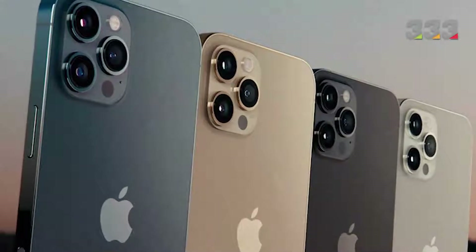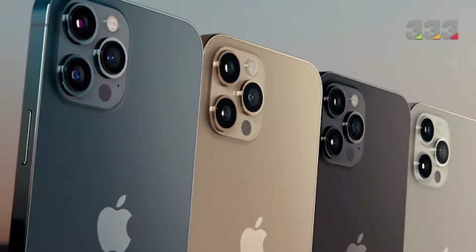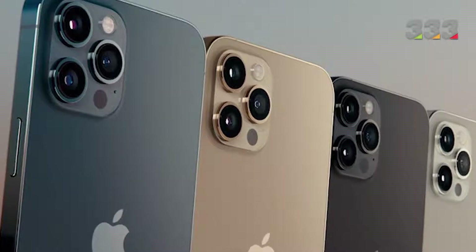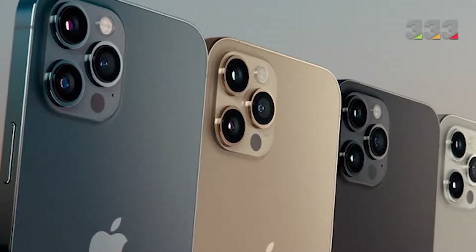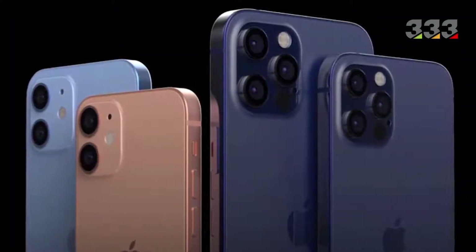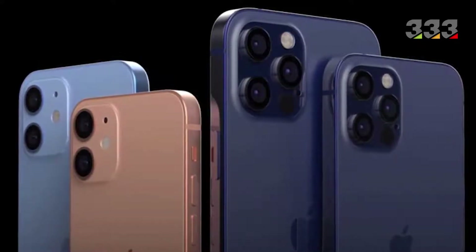The body of the two Pro models is made of glass and the frame around them is also made of stainless steel. But Apple chose to use a combination of glass and aluminum for the cheaper models. That is why we are witnessing a significant jump in weight from the standard and mini models to Pro models. In terms of design, there is no significant difference between the four models, except that on the back panel of the two Pro models are three cameras plus a LiDAR sensor.